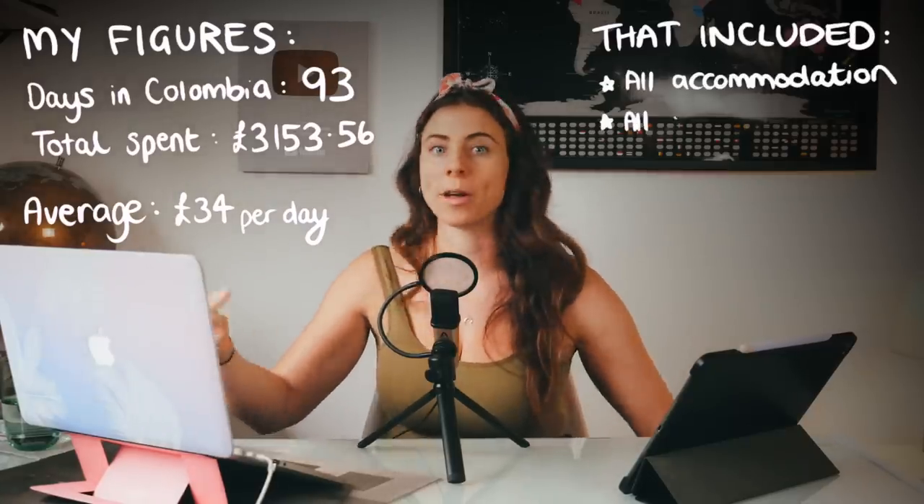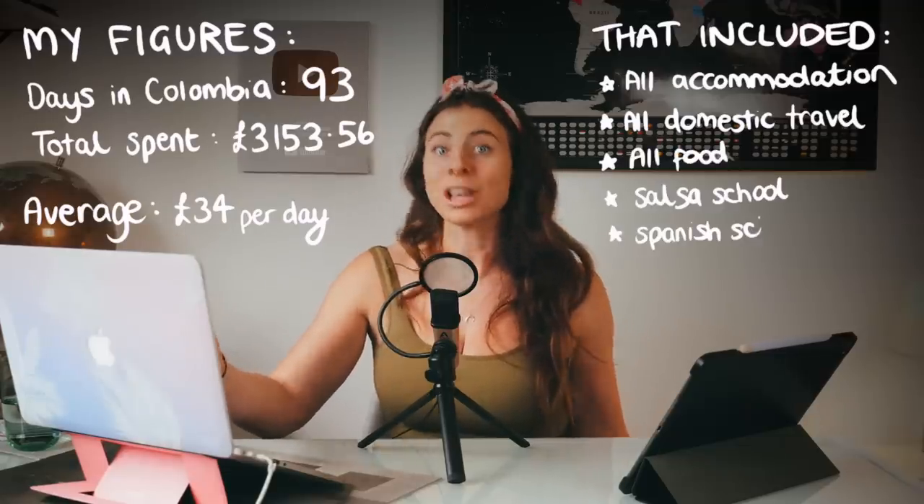And that includes everything I did in the country — all my accommodation, all my travel, all my food, even my salsa school and Spanish classes. Todo.